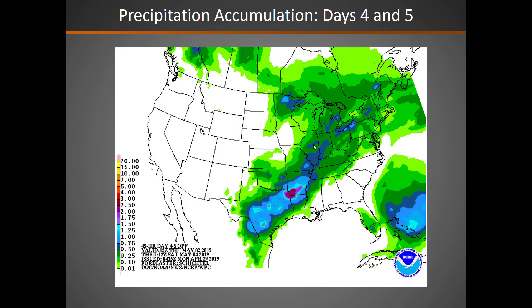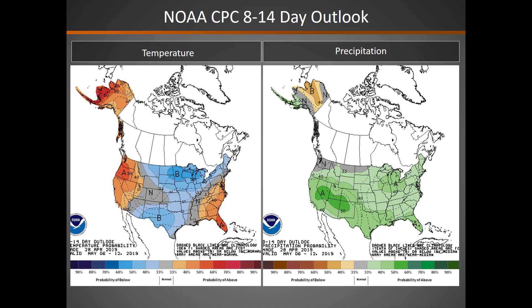In that four and five day range, things are looking much drier across the Great Basin. In the eight to 14 day period, the Climate Prediction Center is calling for a continuation of above normal precipitation probability. We're also looking at above normal temperatures across the western part of the area.